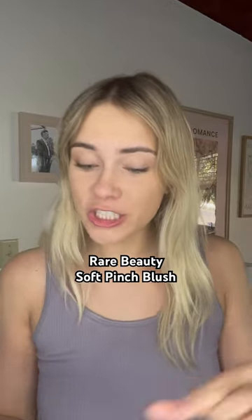I also got one more product that I've been dying to try, and this is the Rare Beauty Soft Pinch Blush. This one scores really highly on Yucca, so you know you're not putting some toxic ingredients on your face.